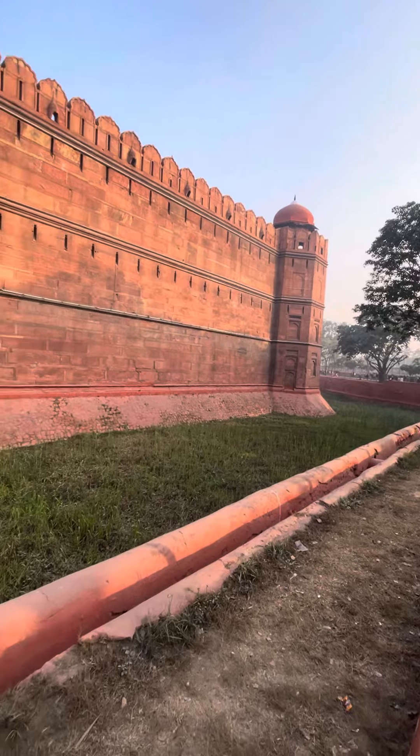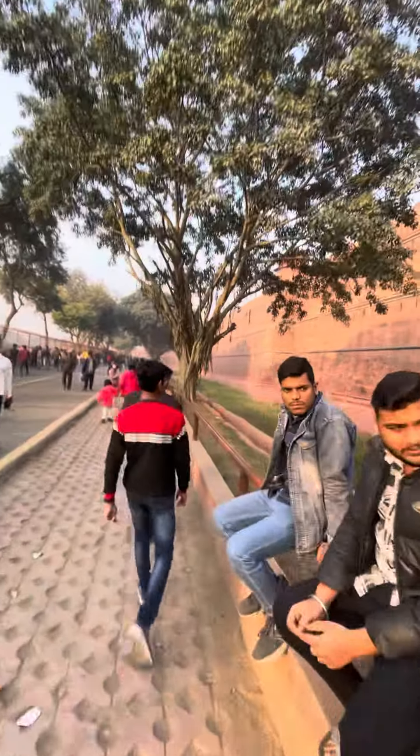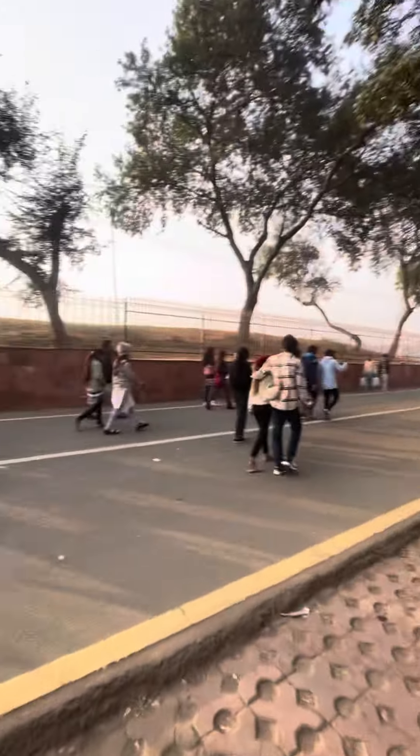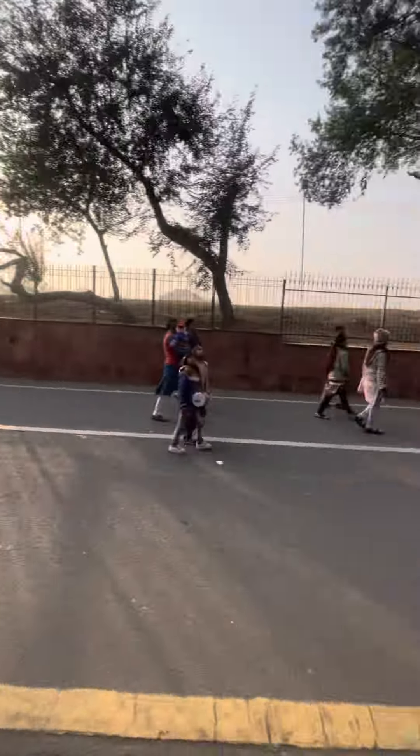The water is in this and nobody can climb it — it's pura pani, very nice. You can see the architecture is so good. This is the other side and all the tourists are here.